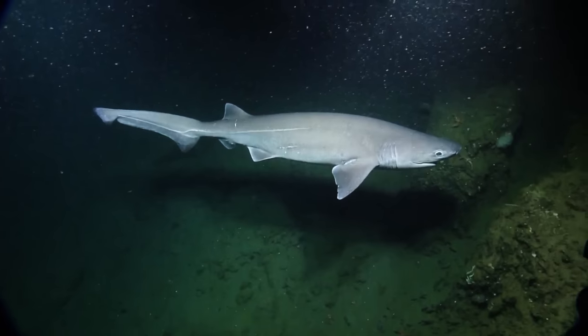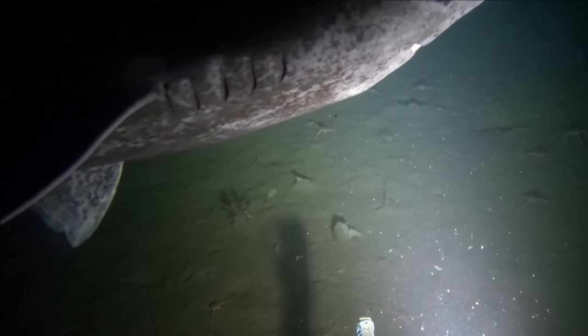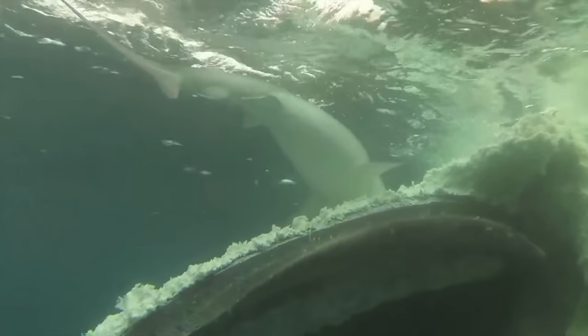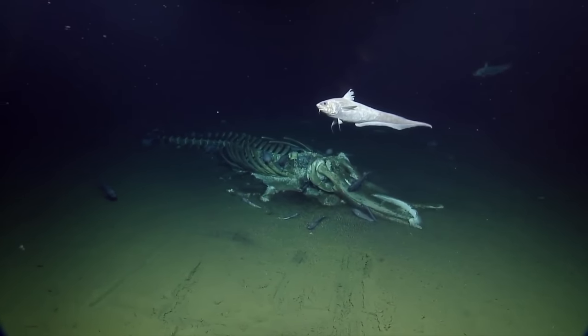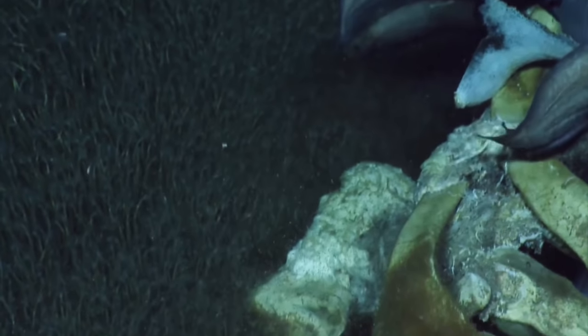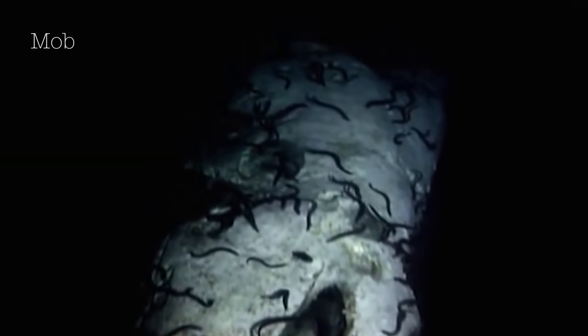Even so, wanderers cannot rely entirely on residual nutrients brought to them from vents and seeps. They must become opportunistic feeders and be able to take advantage of any kind of food they come across. Occasionally, amidst the constant trickle of marine snow from above, something larger will sink to the deep sea. This is a sunken whale carcass, known as a whale fall, that can support a complex biological community for up to 50 years. Within minutes of it reaching the sea floor, pelagic wanderers gather out of the barren darkness to feed.